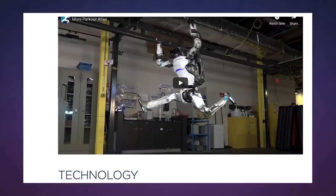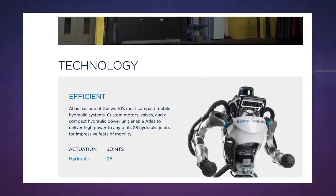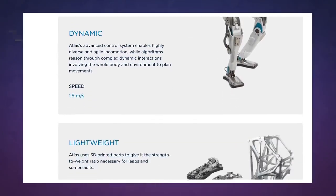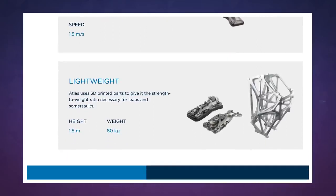From there, the company uses a model predictive controller that helps to seamlessly stitch those discrete actions into a routine that a decently talented child could probably pull off.